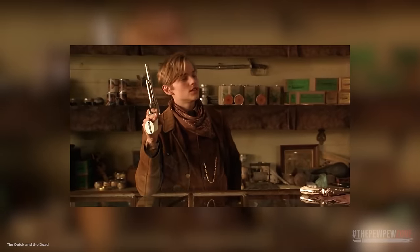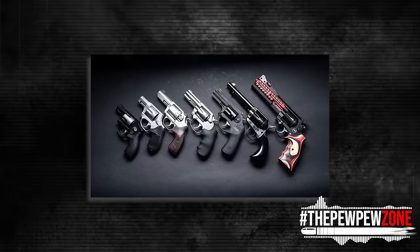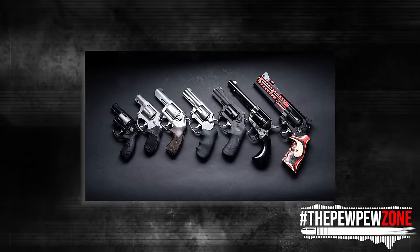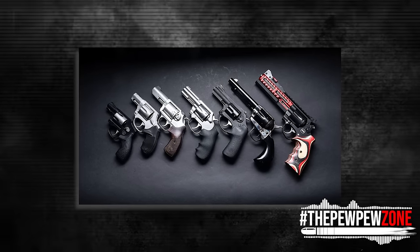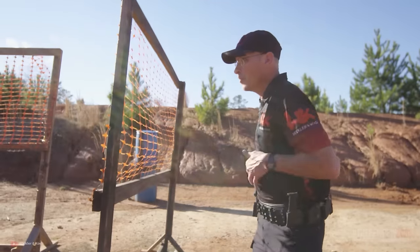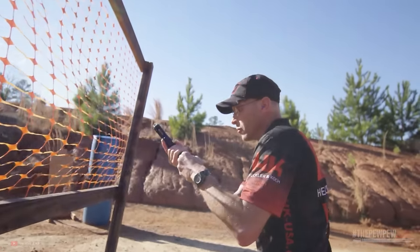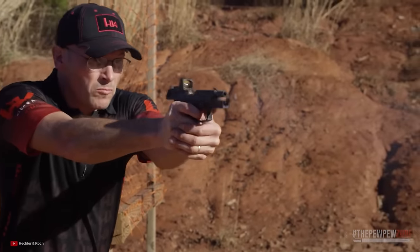If you're a revolver enthusiast or you just prefer revolvers over semi-autos or any other firearm, then you probably know that revolvers are some of the least popular firearms in this day and age. That is because polymer-framed striker-fired pistols chambered in 9mm with a capacity of 10 or more rounds have become the dominant class of firearms since SIG dropped their P320 some 5 years ago.